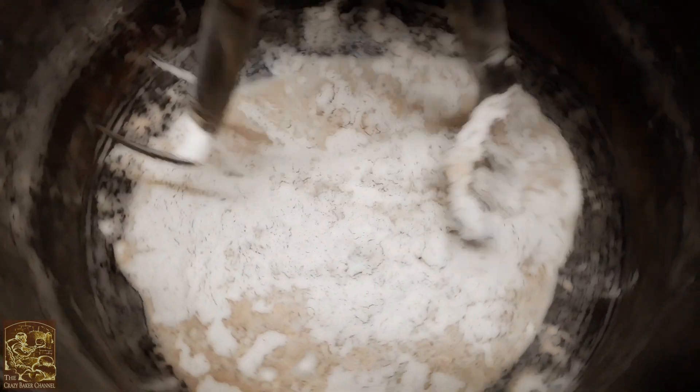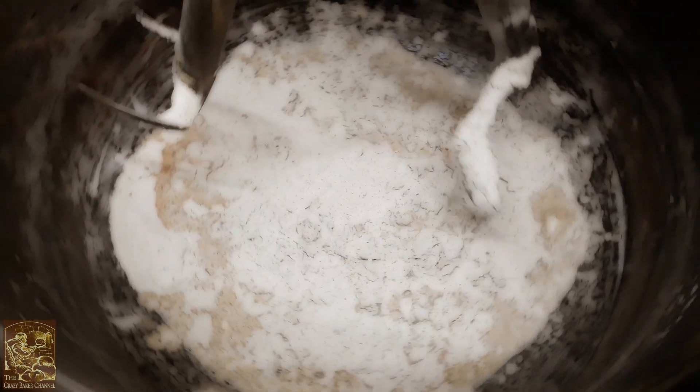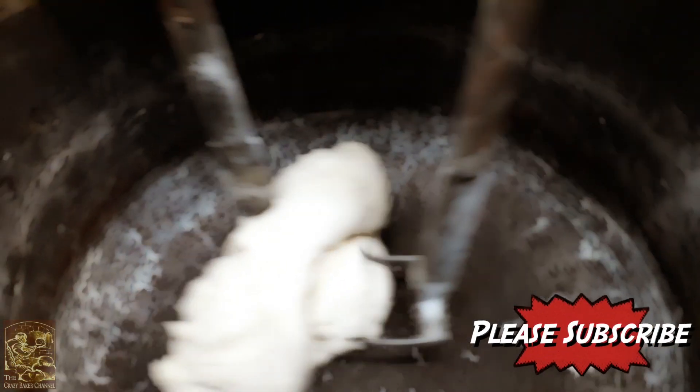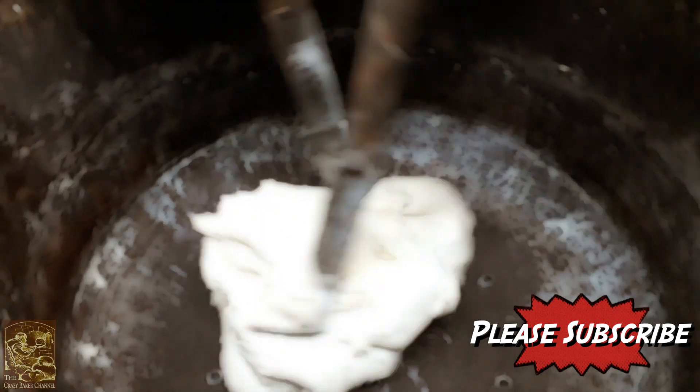This machine is most likely around about 80 years old and the current value is around about five grand, give or take. It's got a lovely action, twin arms, and it's perfect for all those different types of dough.